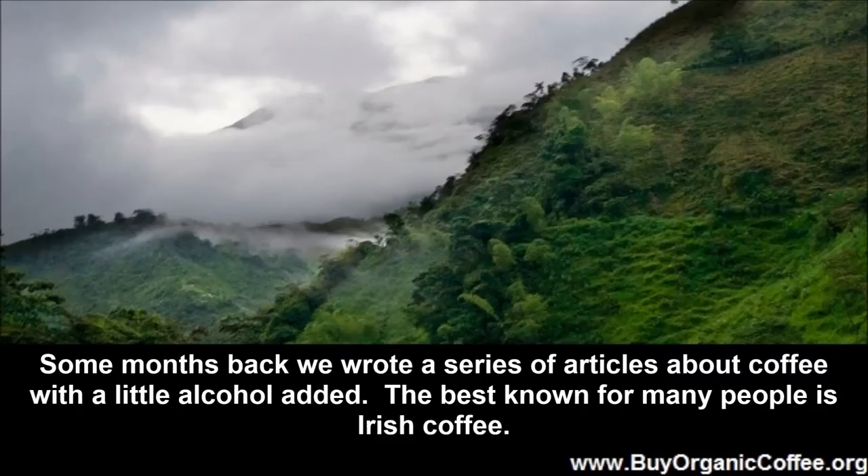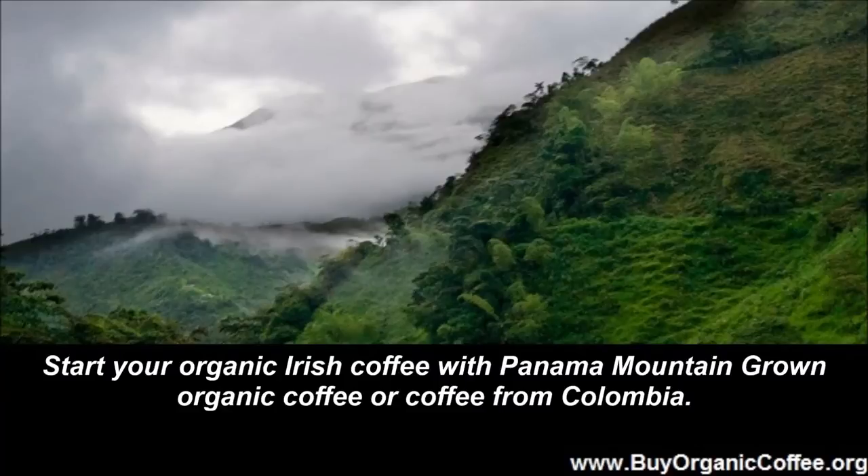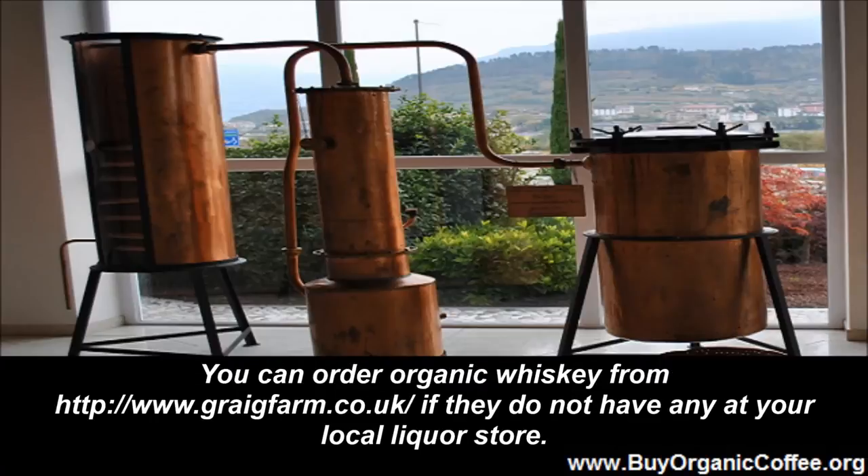Coffee with something from the barrel added. Some months back we wrote a series of articles about coffee with a little alcohol added. The best known for many people is Irish coffee. Start your organic Irish coffee with Panama mountain-grown organic coffee or coffee from Colombia. You can order organic whiskey from www.gregfarm.co.uk if they do not have any at your local liquor store.